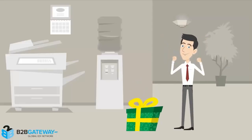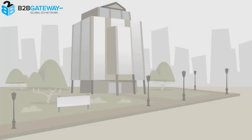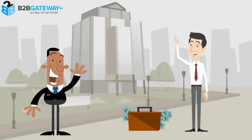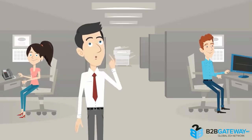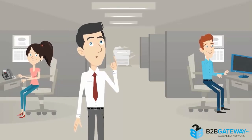So you created a great new product, and then you sold it to a big box store. But now they're saying you have to do EDI. What is EDI?